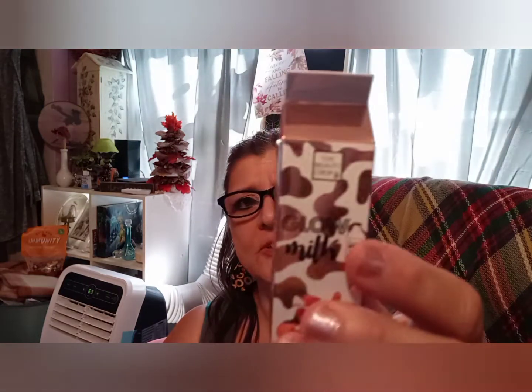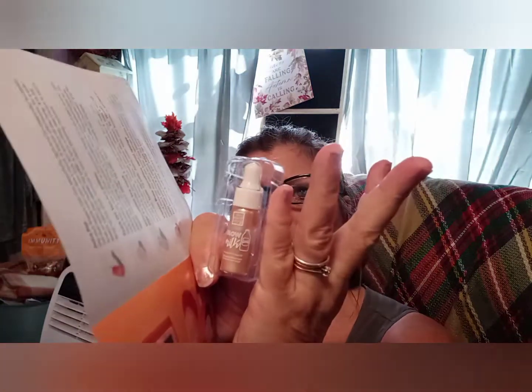Next we have the glow milk. The full size is $14.99, but it doesn't feel like anything is in there. I'm going to open it just so you can see the sample size — there it is, it's tiny, about the size of my pinky. That's the glow milk sample.